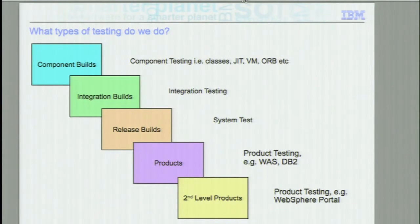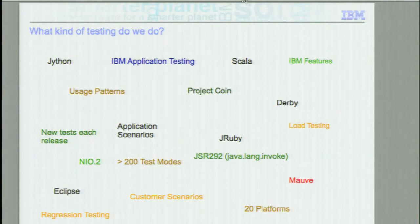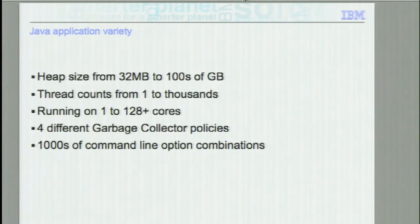In the testing that we do, my team concentrates on system tests — the more complicated scenarios associated with quality assurance. We run the Derby test suites across all the platforms that IBM supports. When NIO2 came into Java 7, we wrote a test suite to test NIO2 — specifically we needed to make sure that it worked on AIX, being an IBM platform. Now the problem we have is that if you look at what our customers are using — how our customers are using Java — they have huge heaps, they are running many thousands of threads, big machines in terms of cores. IBM offers four garbage collectors, so they need to be thoroughly tested. When you add all that up, it's a massive combination of different types of tests.